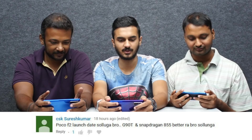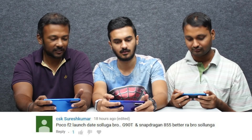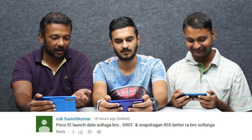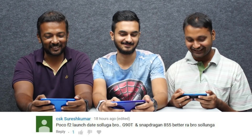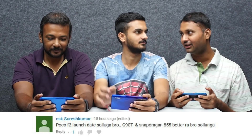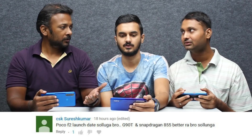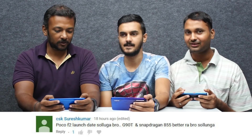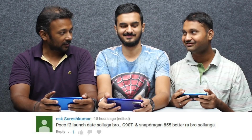The next question is from CSK Suresh Kumar: Tell us about the Poco F2 launch date, bro. G90T or Snapdragon 855 — he's talking about Poco F2. If you want to see it around Diwali, I don't want to see Poco F2 — I don't want to see the Poco F1 launch date repeated. There's no time to see the Poco main engine. We've got the main engine for Nokia as well.